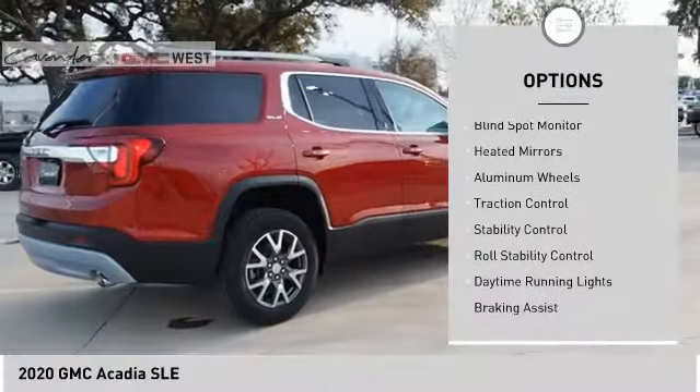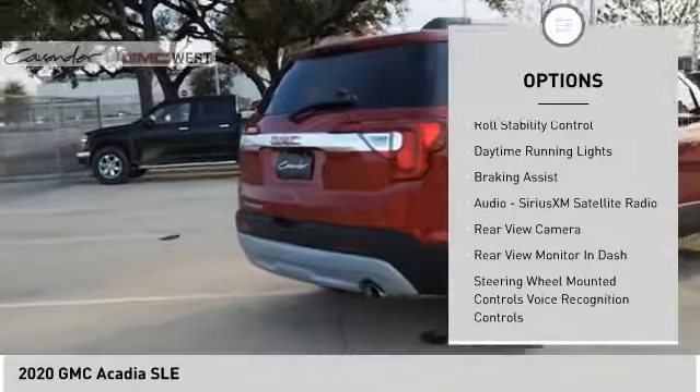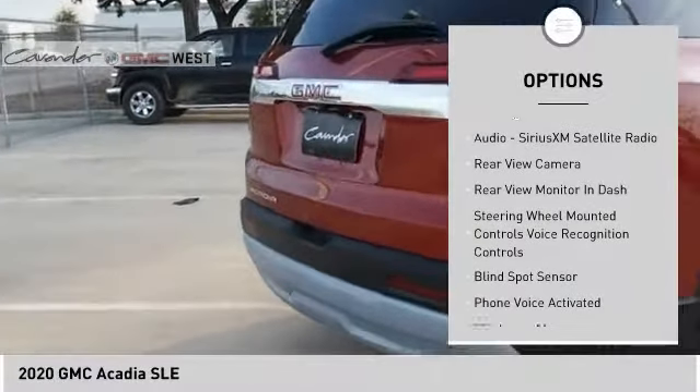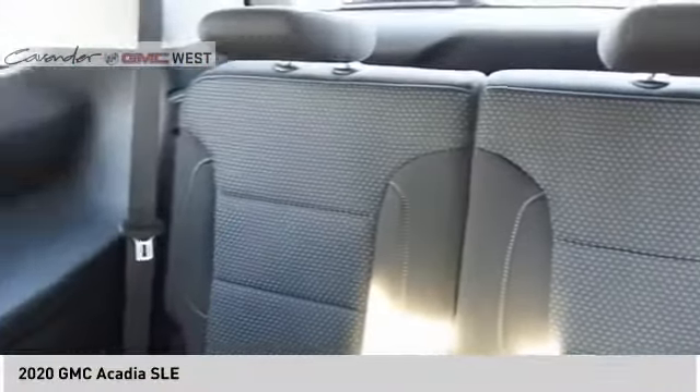Here are some of this vehicle's great options: tire pressure monitor, power windows with safety reverse, blind spot monitor, heated mirrors, aluminum wheels, traction control, stability control, roll stability control, daytime running lights, and braking assist. Your new ride is just a phone call away.